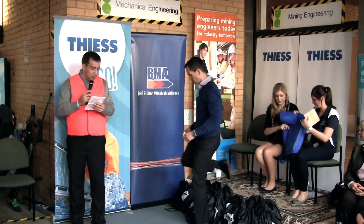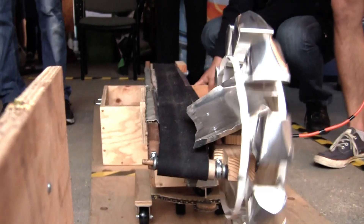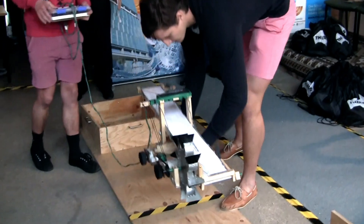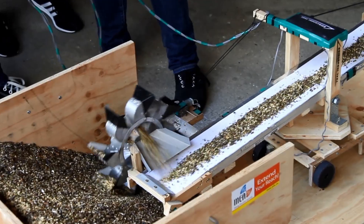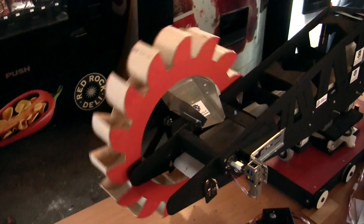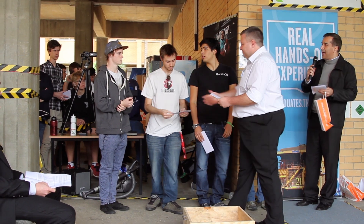And the third place goes to P12 Umber. For second place is P12 Teal. And I think all of you agree with us that the first place winner is P13 Aqua — that's Ashley, Hissle, Alonso, Lewis, Michael and Aaron.